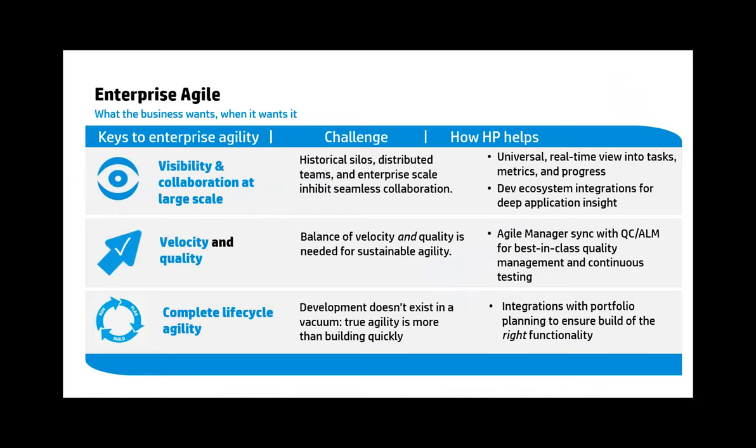The industry has seen growing adoption of Agile development methodology across large corporations and enterprises, but with mixed success. Agile traditionally doesn't scale very well, and HP looked at providing a solution for scaled enterprise agility. We knew there needed to be visibility and collaboration at a large scale, a balance of velocity and quality — many organizations want to release working code more quickly, but quality is generally an afterthought. And third, we want a balance of complete lifecycle agility: project conception, requirements planning, application development, testing, and production deployment.